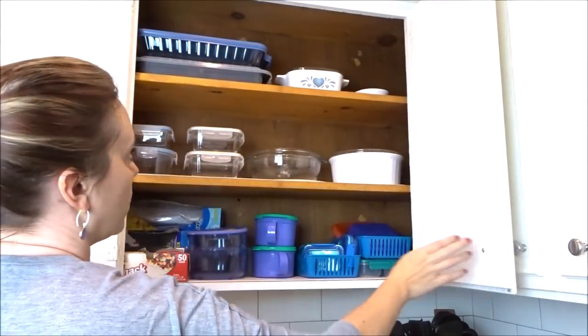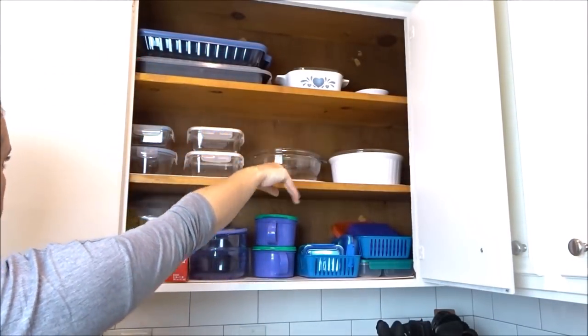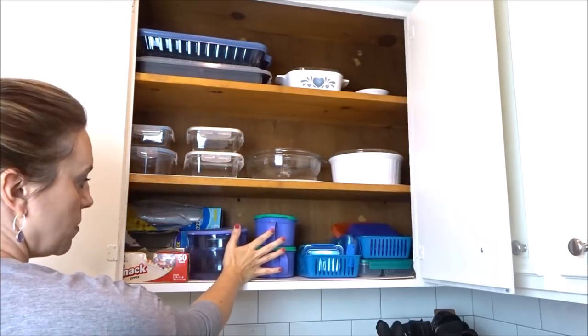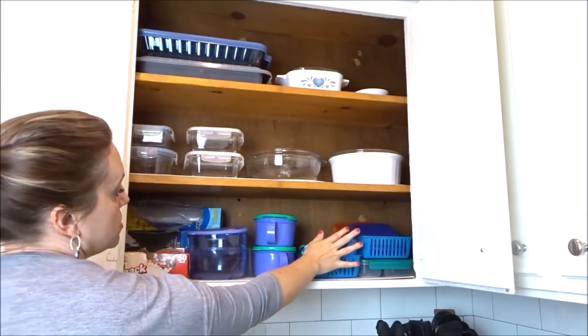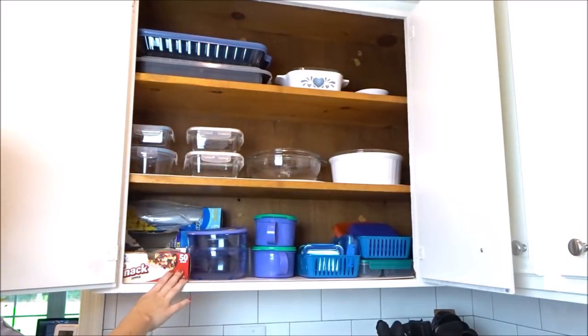These cabinets have a little bit of everything in them: baking dishes, food storage — these are our glass food storage — and some older Tupperware. When my son used to go to a brick-and-mortar school, this is stuff I used to pack his lunches. I also keep all of our Ziploc bags up here. I had them across the kitchen but found myself always having to go grab them, so I moved them over here and it's been a lot easier ever since.